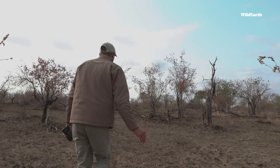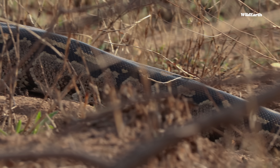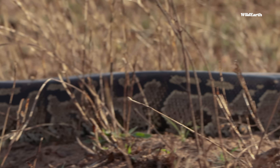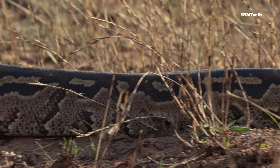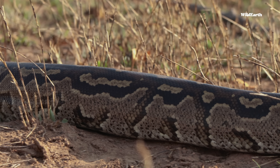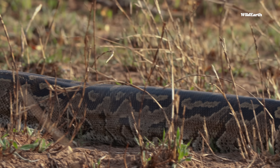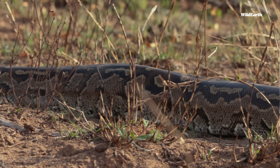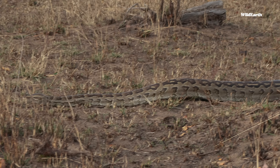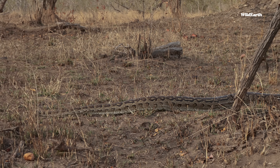We've got a python here — just going to hear some elephants as well, but this is absolutely a huge snake. The largest snake in Africa — a rock python. Look at this, this is amazing. The size of this is about under three and a half meters, and they get up to six meters. This is absolutely a huge one.